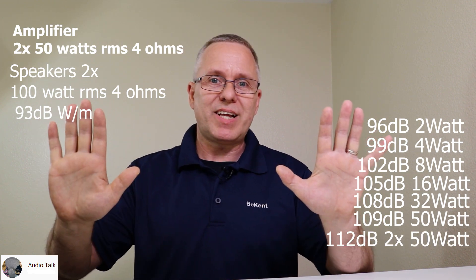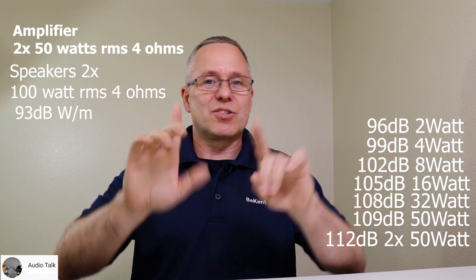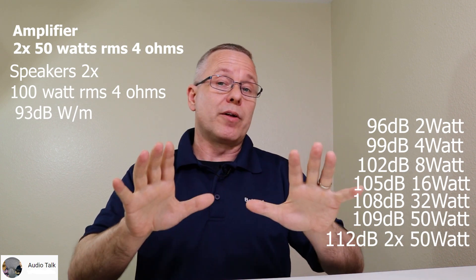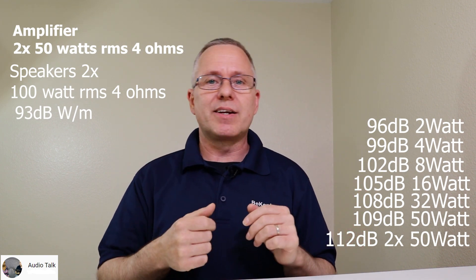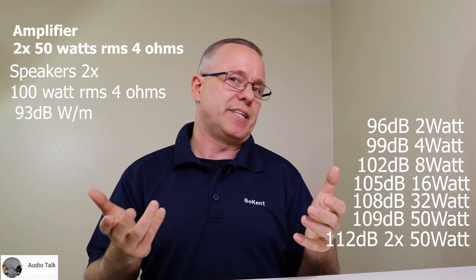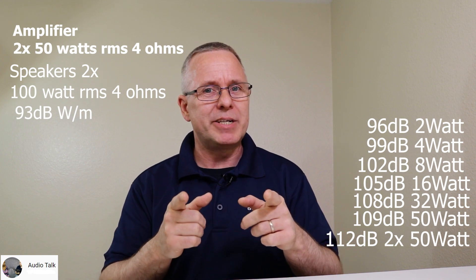We have two speakers, so that's twice the sound pressure level — adding 3 more dB — giving us 112 dB total. If we throw in peak levels, we could say 115 dB. So we definitely have a strong contender to beat that chainsaw.